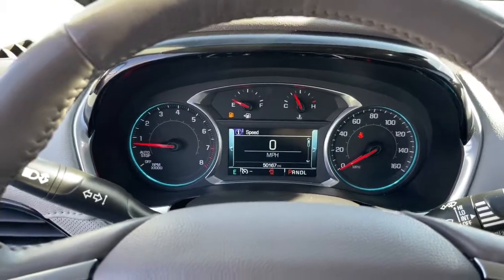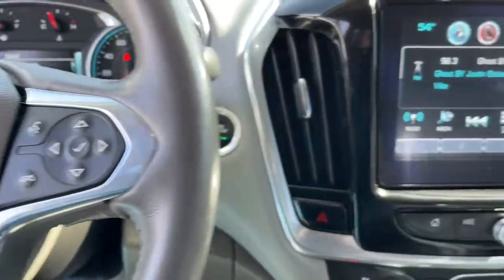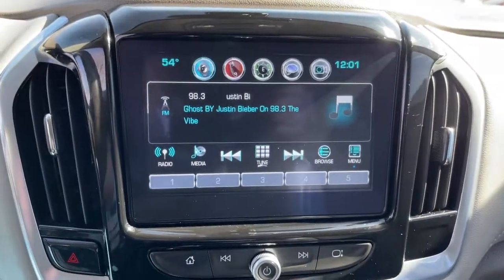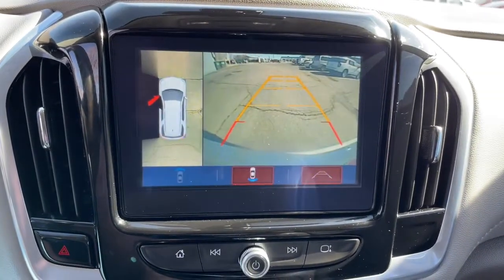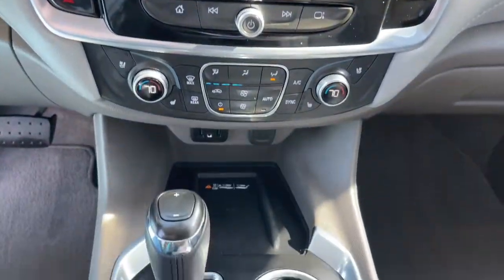The following are some of this vehicle's highlighted options: keyless entry, navigation system, power liftgate, fog lamps, electronic stability control, third-row seat, seat memory, trip computer, bucket seats, power windows.